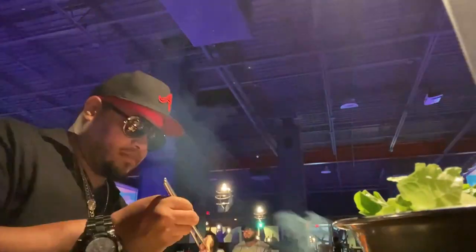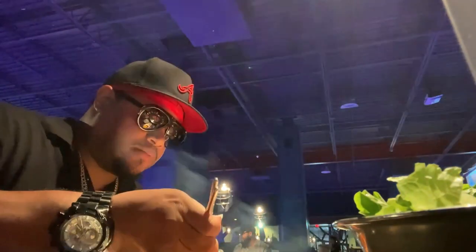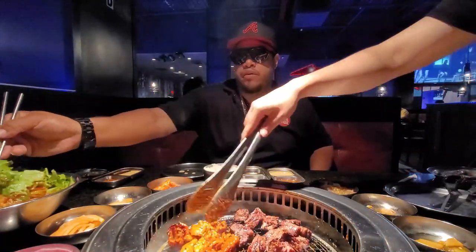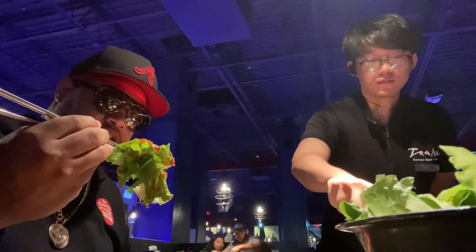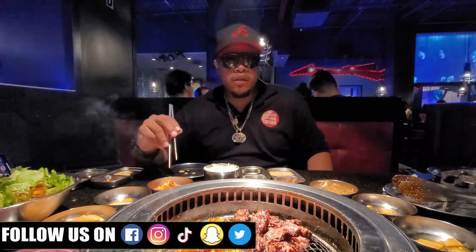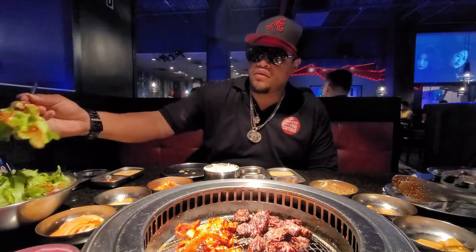Straight out the flame — yum yum sauce. That is good! This is a salad with a house dressing — kind of like a spicy peppery vinaigrette. It's actually not that bad, not that spicy. It gives a little fireworks in the beginning, and then the actual lettuce in the salad kind of cools it down. So it's pretty good.